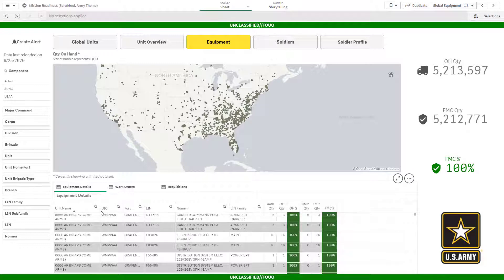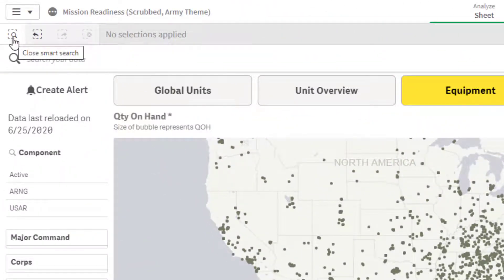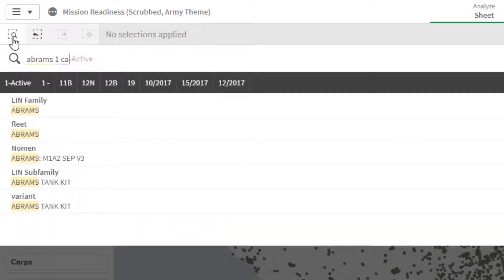I could select on the map or use any of my dropdowns to filter my data, but I'll just use a global smart search to go after exactly what I'm looking for, which is Abrams tanks in the 1st Cav Division.